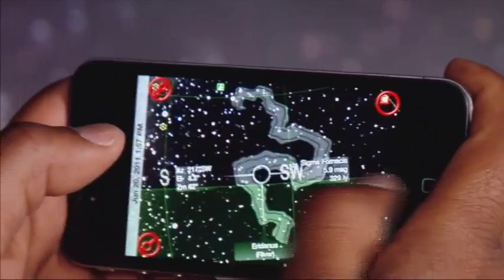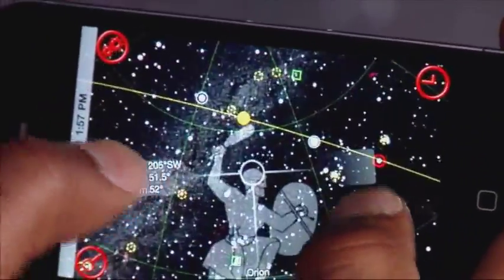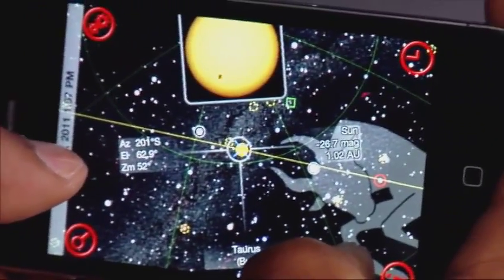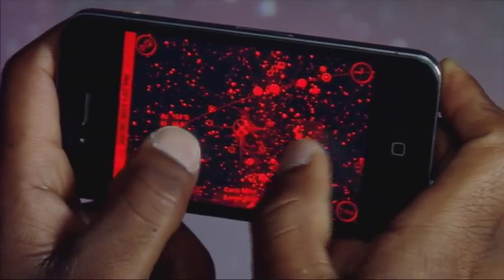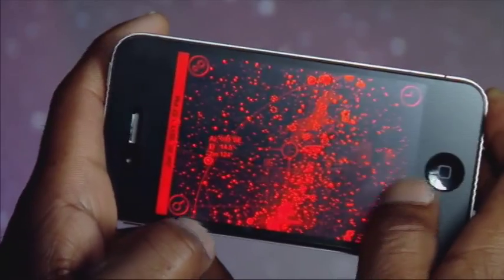You can also pan around the sky and even pinch and zoom for a closer look. The 360-degree axis also identifies what you can't see below the horizon and tracks where the sun and moon are in the sky. Night mode is very cool — it displays everything in a red light in case you don't want a full-color image ruining your night view.